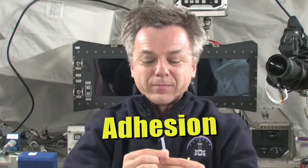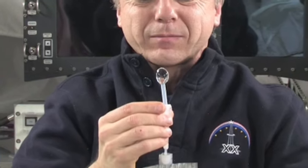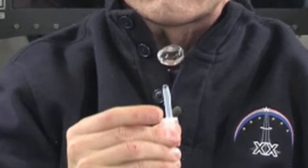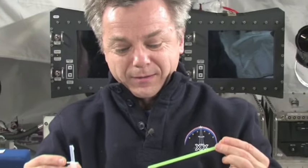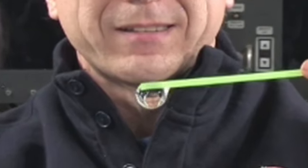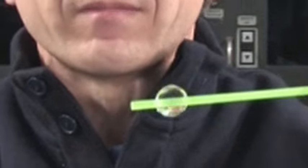For example, water can stick to a straw. When I move the straw close to the sphere, the water sticks. Water sticks to many other materials as well.